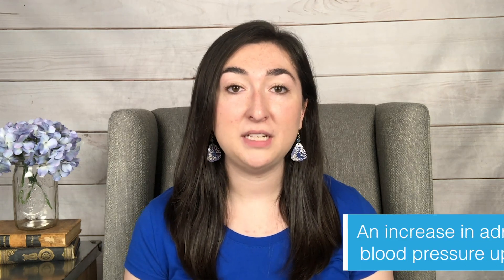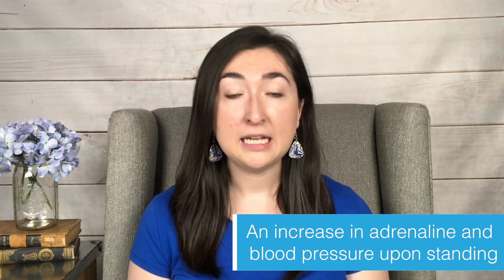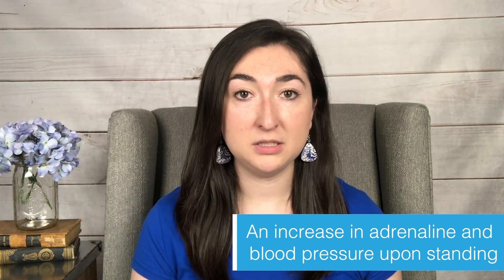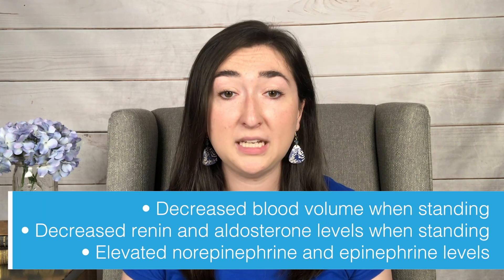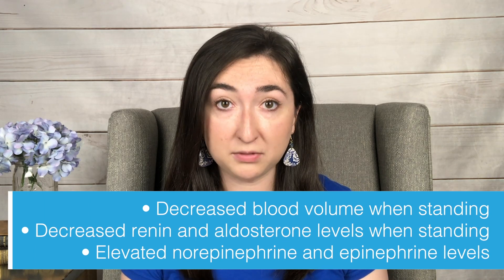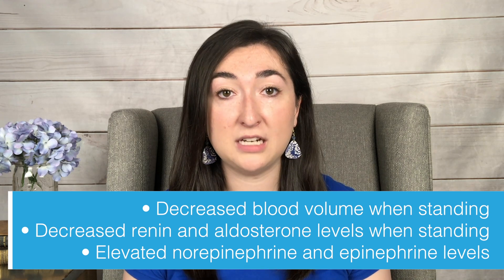So first of all, what is it? HyperPOTS is basically when you have an increase in your adrenaline and your blood pressure upon standing. This can be very similar to traditional POTS, but it has three characteristics that make it unique: a decrease in blood volume and renin and aldosterone levels upon standing, and an increase in norepinephrine and epinephrine levels.